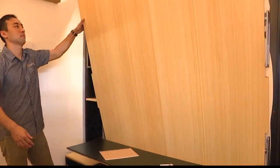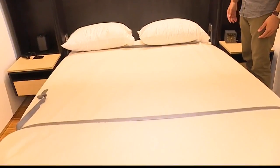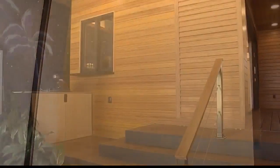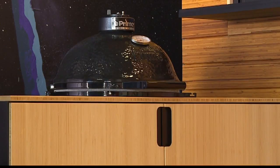We also have a Murphy bed in the bedroom, a washer and dryer inside the home, extra storage, and a grill as well.